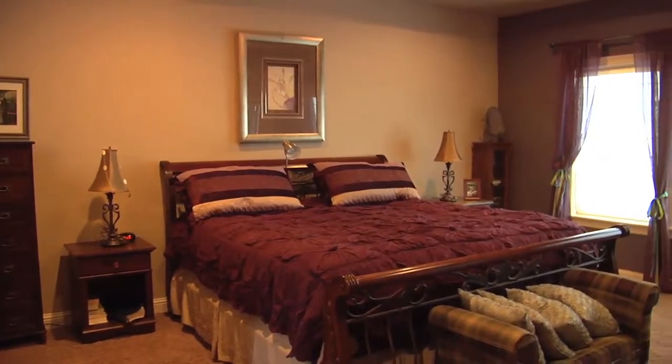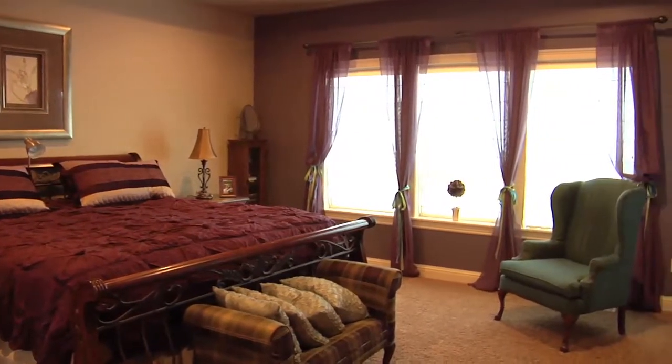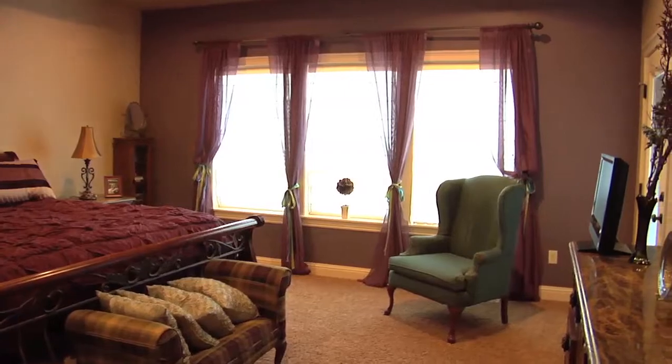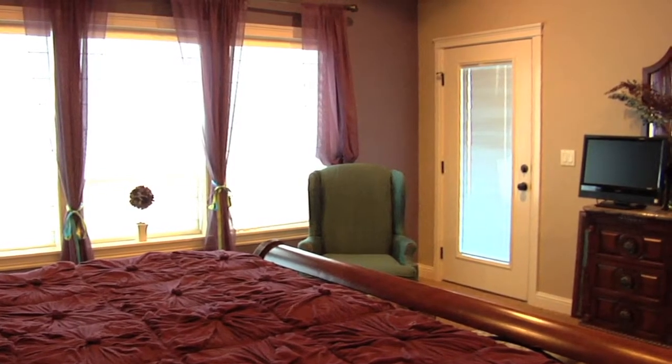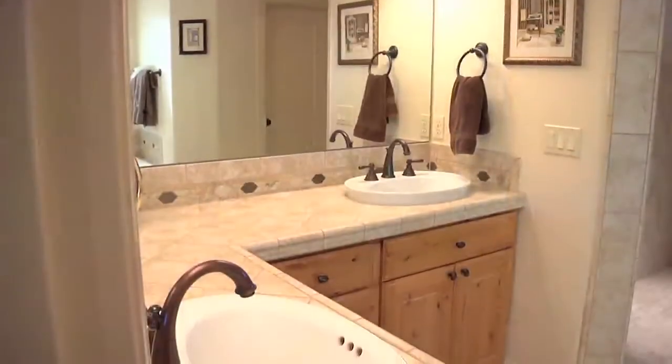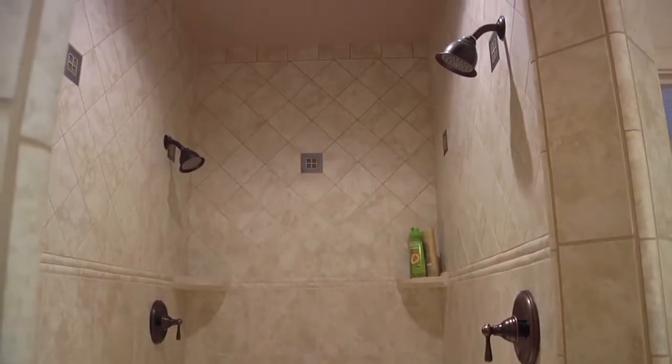This home offers a split bedroom floor plan. The beautiful master suite has a large 18 by 16 bedroom with a tray ceiling, large windows, and access to the covered patio. The bathroom offers corner dual vanities, a tiled walk-in shower, and a separate garden tub.